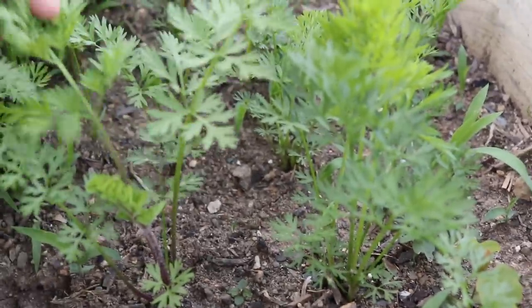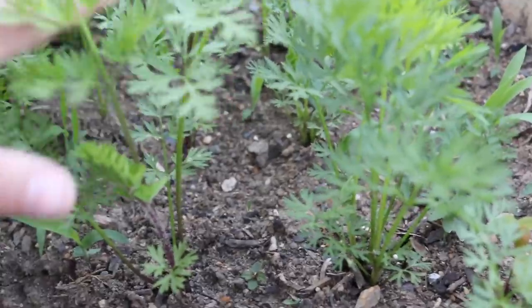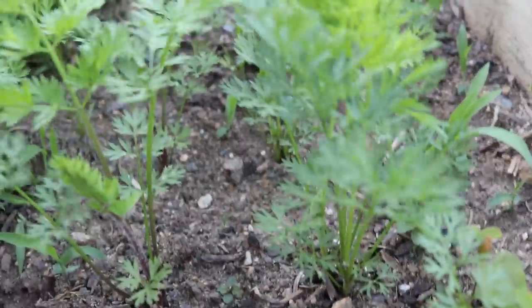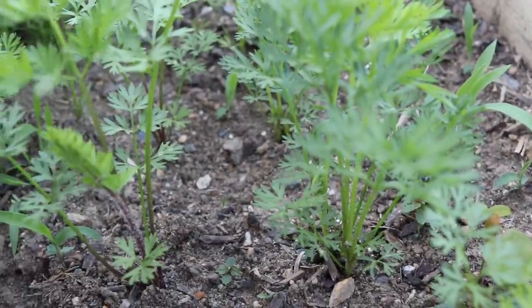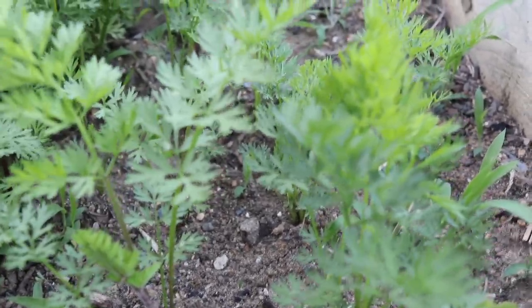I have a whole bed of carrots that I'm really looking forward to harvesting — that's probably my favorite vegetable we have growing. This year we planted four or five different varieties, so our basket is definitely going to have some beautiful coloring.